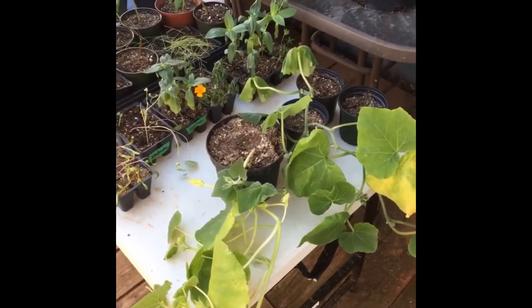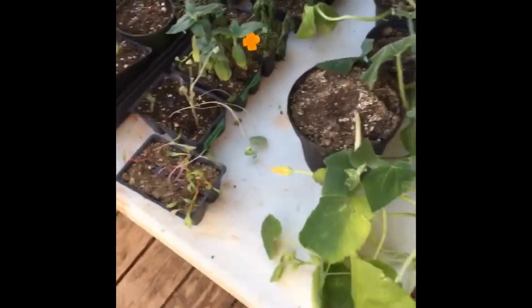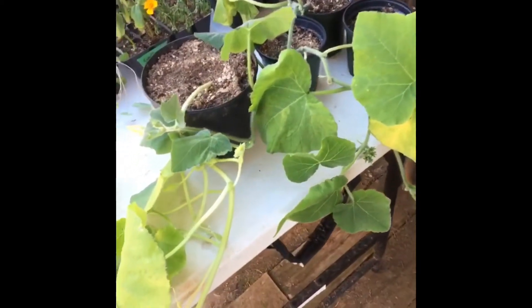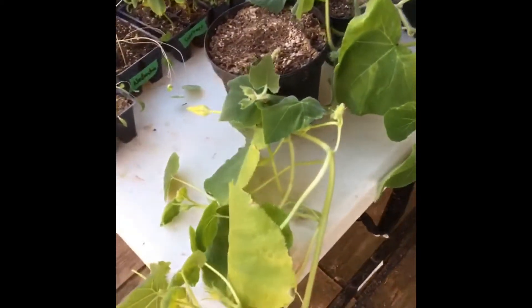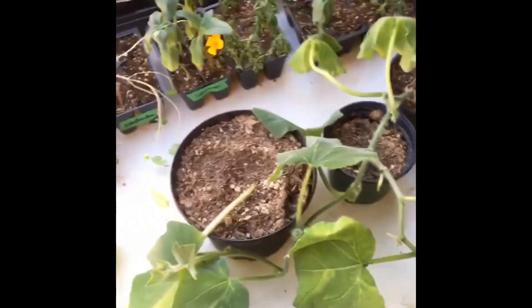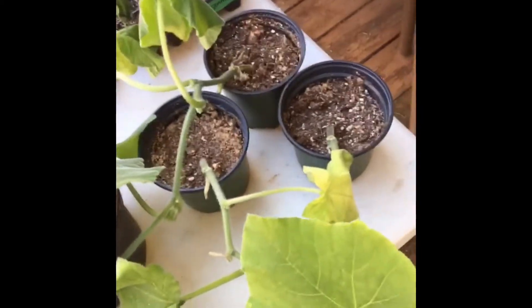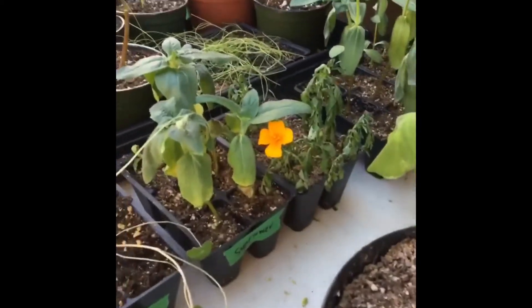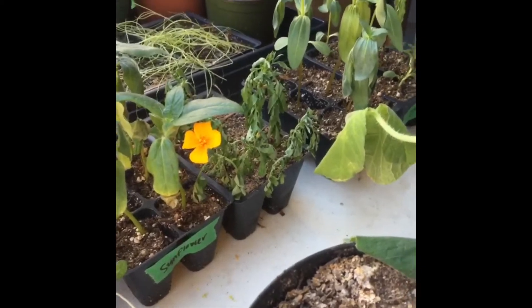We've got some plants out here that are just kind of hardening off. I've got some spaghetti squash and some butternut squash — just a few here. As I mentioned before, I'm kind of limited for space. They're doing okay, sending off some buds and flowers. These ones are looking a little drab — these are supposed to be marigolds and they're already flowering, so I'm not really sure what's happening with those.